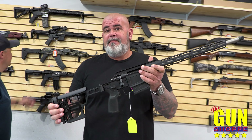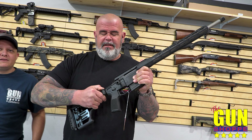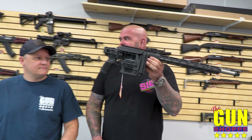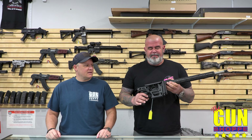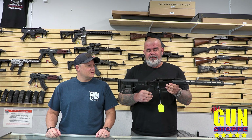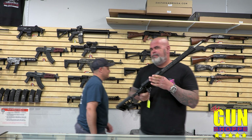Sig Cross, chambered in 6.5 Creedmoor. This thing is light — it's crazy. When we first got those in, I was shocked at how small and light they are. You would think it looks bigger, but it's not. That one's new — threaded. Suppress it. Good to go.